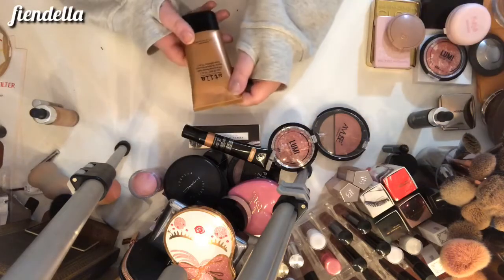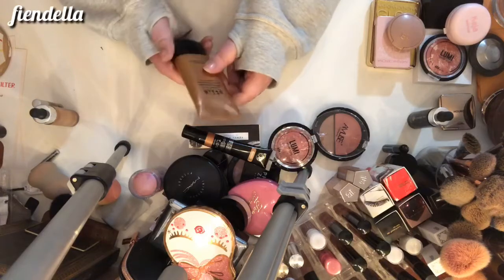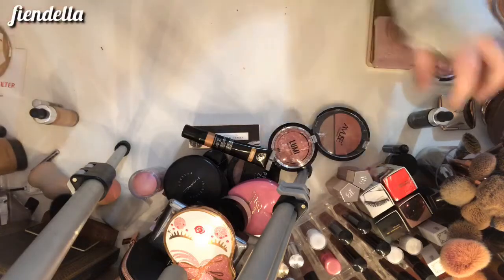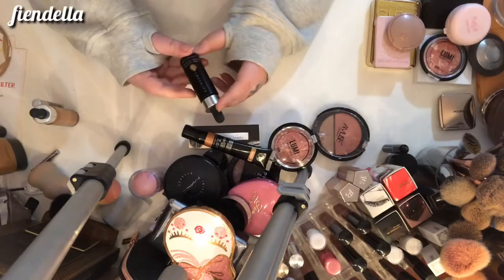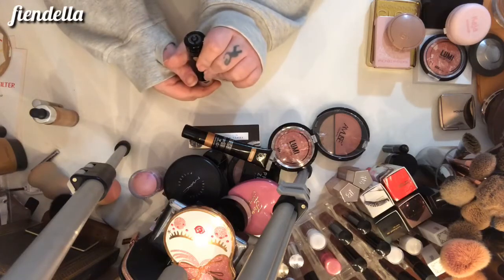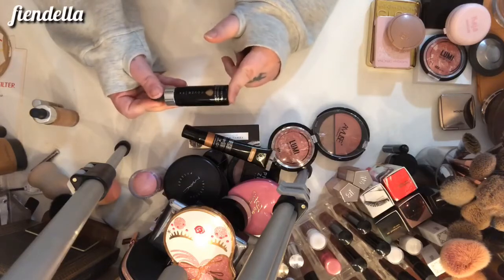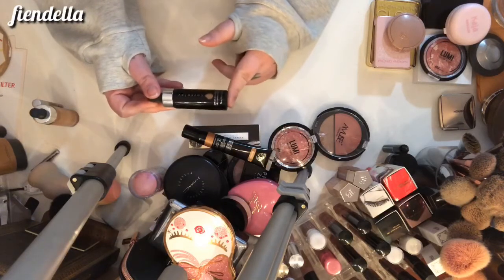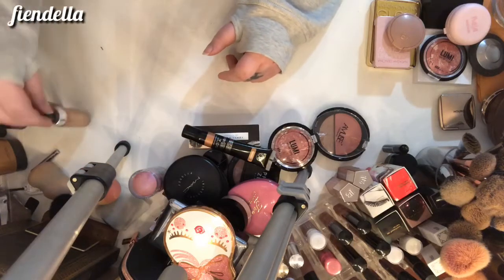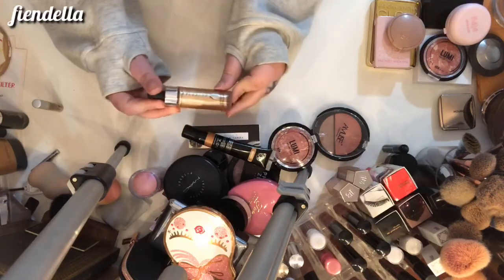This is the Stila Stay All Day 10-in-1 HD Bronzing Beauty Balm — it's a long name but I do really like this liquid bronzer, so it can stay. This is the Cover FX Custom Cover Drops in N60 — I use this to darken foundations that are too light and I can also use it as a bronzer, so this is staying. My Cover FX Glitter Drops in Nova — these can stay, they're super pretty.